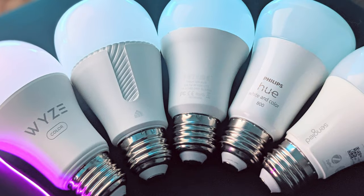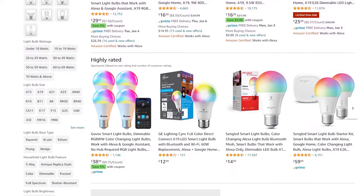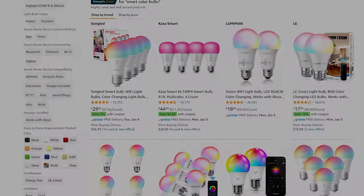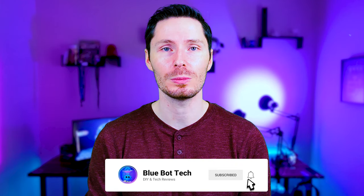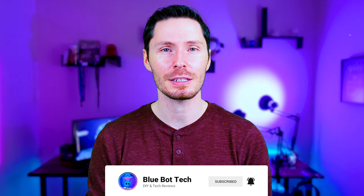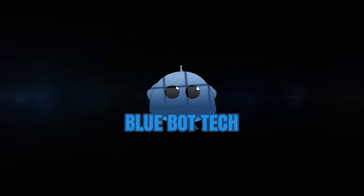Smart color bulbs. If you just started looking into purchasing smart color bulbs, then you'll probably be like I was when I first started. Looking at color bulbs online or on Amazon can be very daunting. There are a ton of bulbs out there, all promising you the perfect light bulb that will bathe your room in all the colors. So to help you out in today's video, we're not only going to be comparing the top rated bulbs on Amazon, but I'm also going to show you how and what to look for whenever choosing a bulb for yourself.